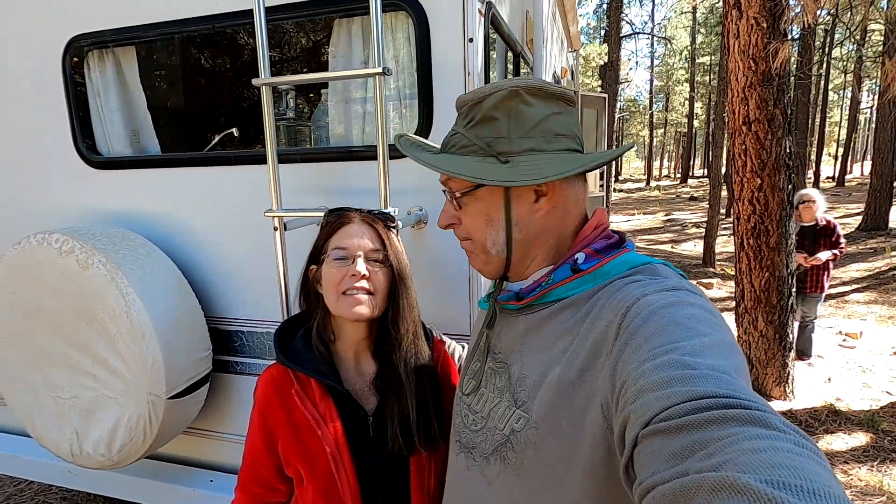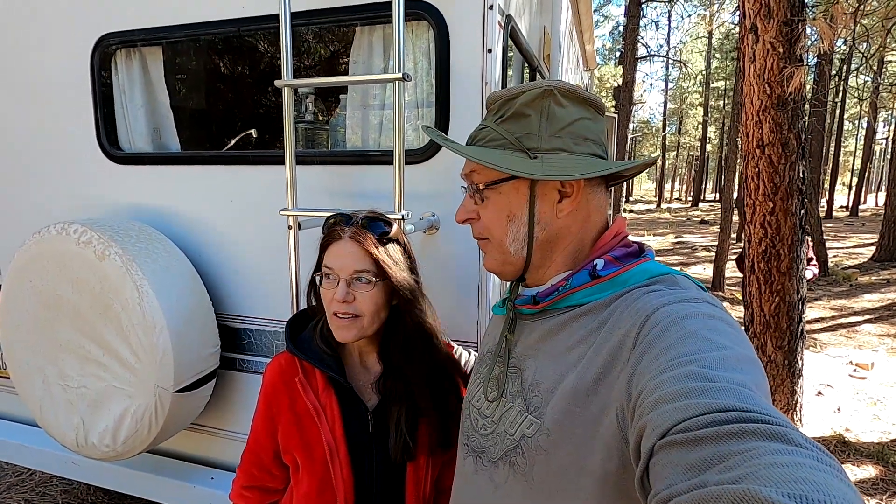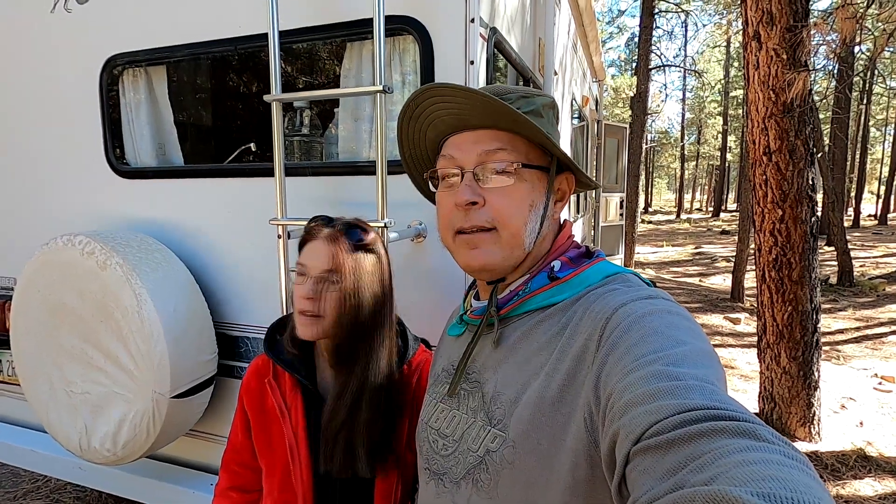Today we're at the Sinkhole Campground on the Mogollon Rim. So what do you think about it so far? So far it's really nice. Lots of trees, it's kind of windy. This is near the end of October. You can't really reserve the spots — half of it's reservable, half of it's just first come first serve. But mid-October they change it and there's no more reservations, so we went to this one. There's tons of squirrels — there's two right there running across the road, they're really big squirrels. We're going to talk about this campground and also go do the hike to Willow Spring Lake, a small half-mile hike.